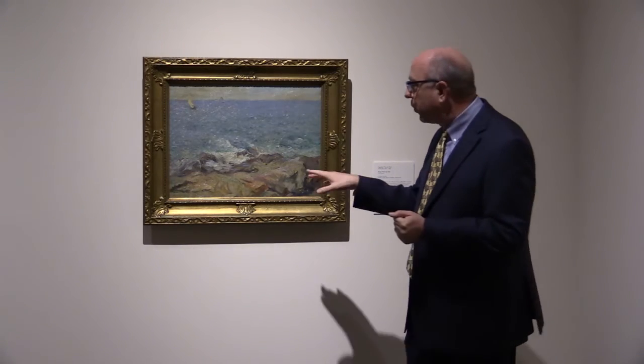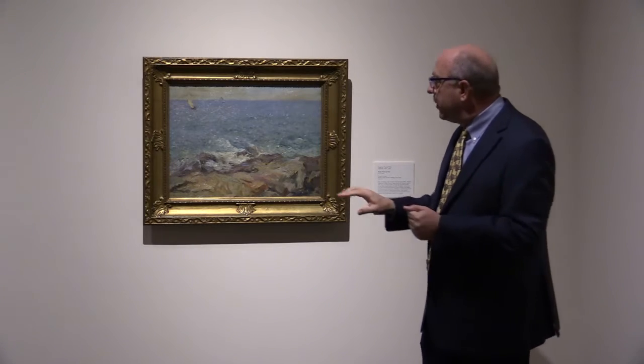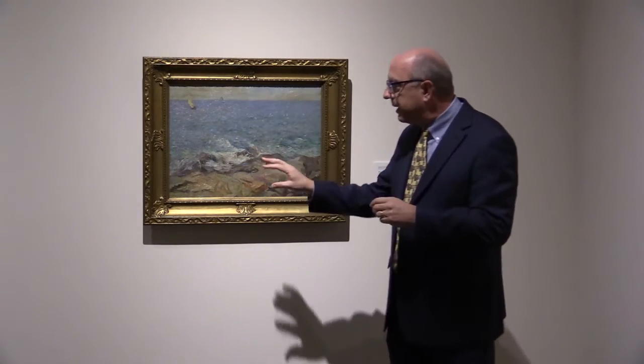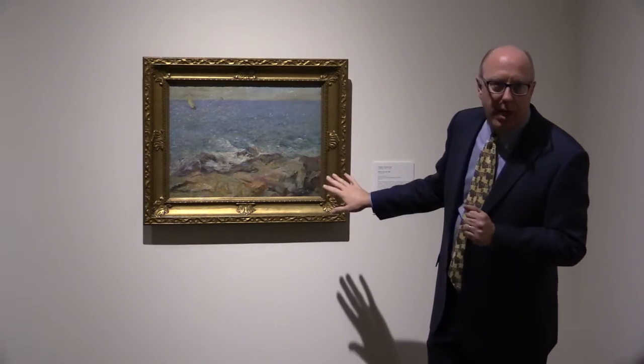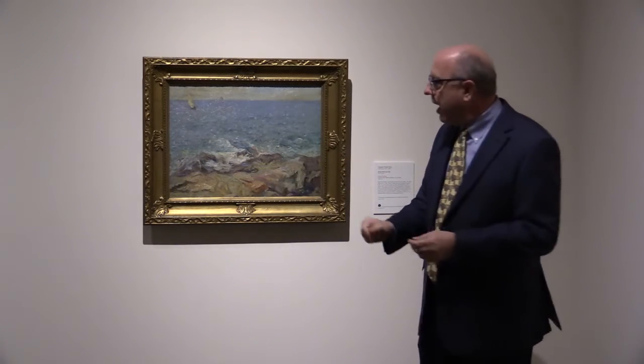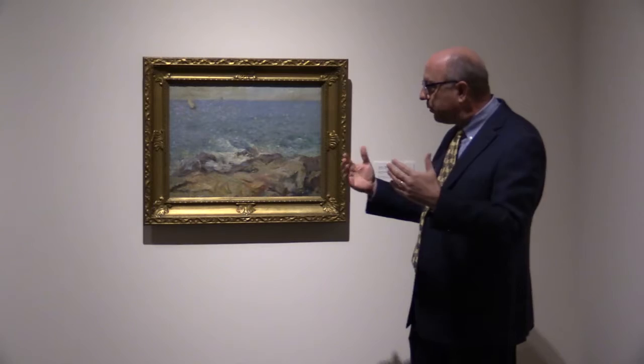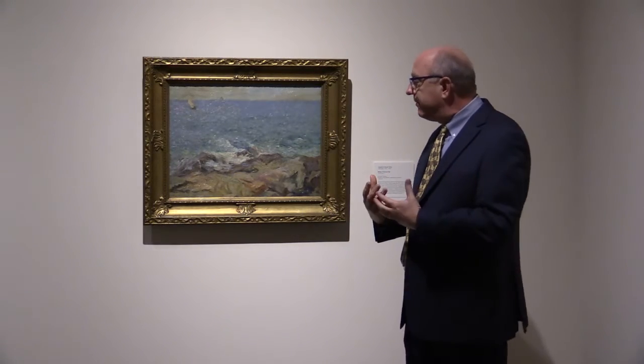What I particularly like about this work is this rocky shoreline. When you get close to it, you will see that it is multiple colors — colors that you would think actually wouldn't belong together. If I said to you, paint me a shoreline, you would probably pick out one color and paint it, but it would be very flat and feel very dead.